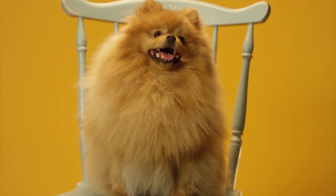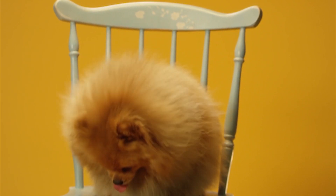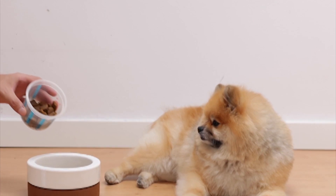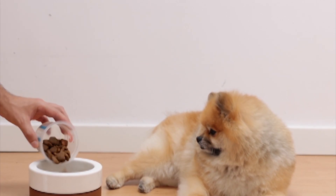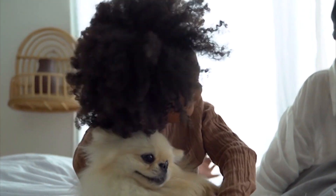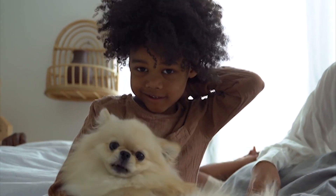The Pomeranian dog is a cute little dog whose origin belongs to the Pomeranian region in Europe, and after they arrived in England, they became very popular and well-known. The average size of the Pomeranian is 7 to 12 inches and it weighs 3 to 7 pounds. Its lifespan is estimated to be 12 to 16 years.